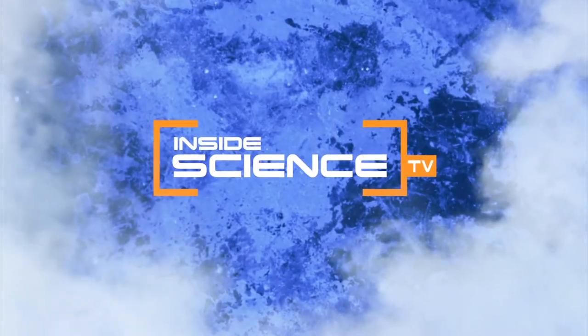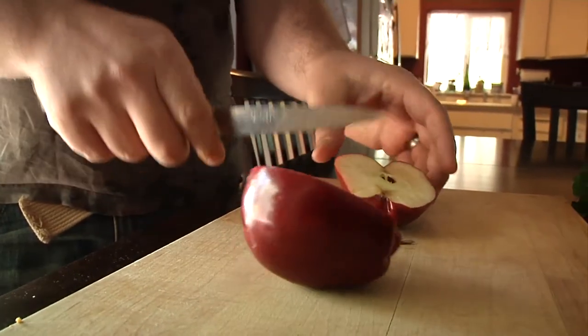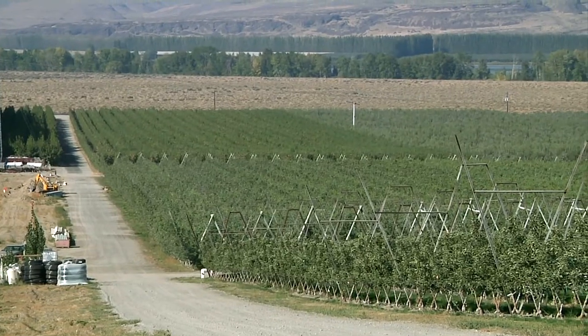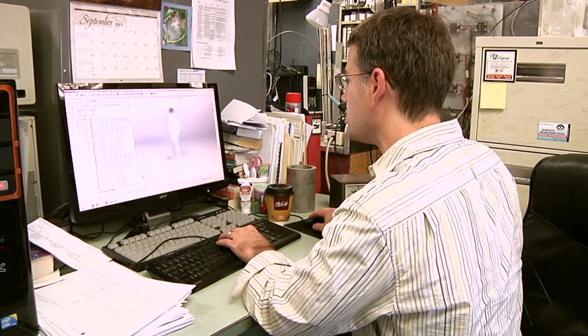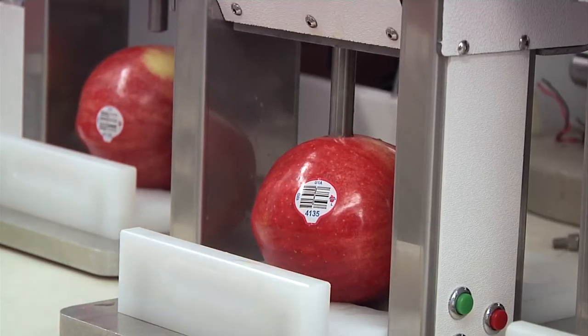Welcome to Inside Science TV. A crisp apple is a healthy blend of taste and texture. Apple farmers know people are paying for crispness when they buy apples. Researchers are combining physics, biology, and mechanical engineering in their quest for crisp fruit.